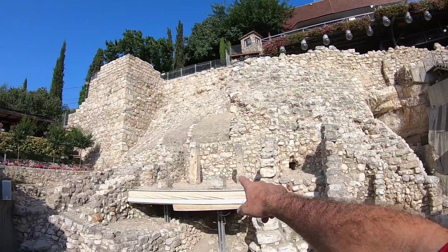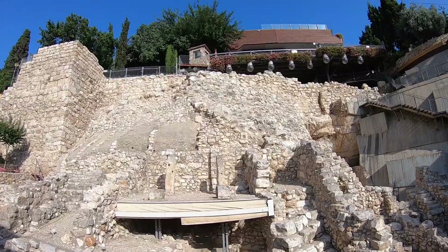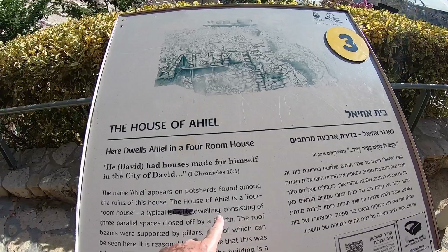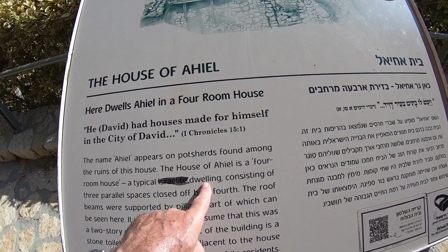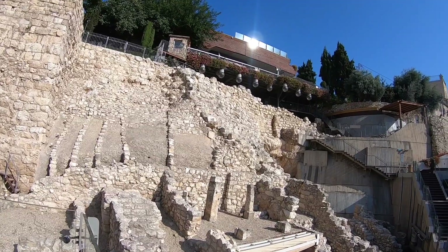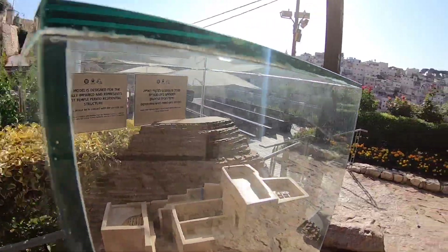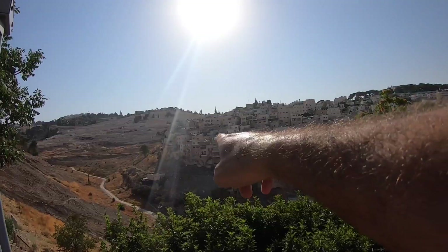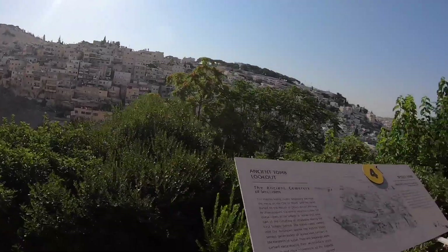This is a really important find. It's hard to see — you need a lot of imagination. This is what we call the four-room house. The name Ahiel appears in potsherds found among the ruins of this house. The house of Ahiel is a four-room house, a typical Israelite dwelling. These homes, when they were excavated, were found full of objects that prove that this was a wealthy community. Now the ancient cemetery of Jerusalem is across the valley, under these homes — little tiny squares carved in the rock.